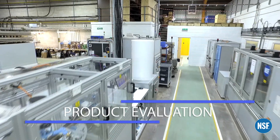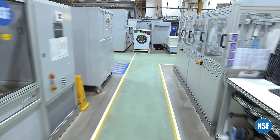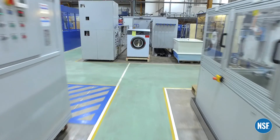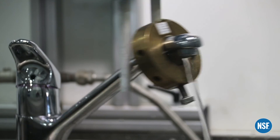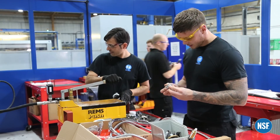Prior to seeking compliance with the required regulations or standards, NSF International offers prototype and pre-compliance testing that can help mitigate the risks in manufacturing products.